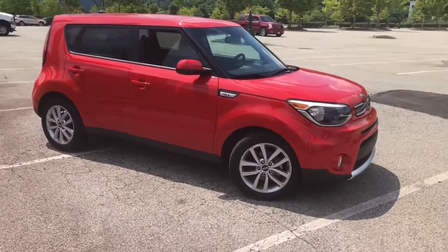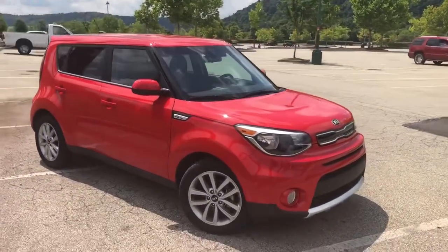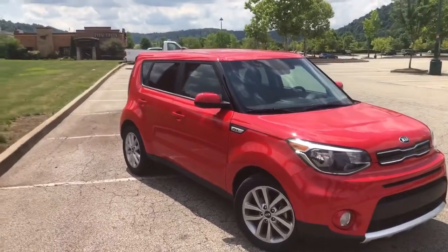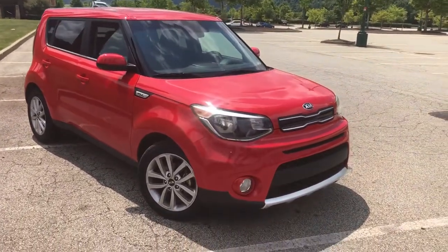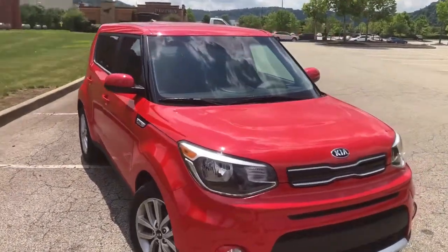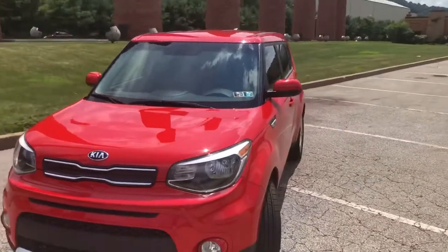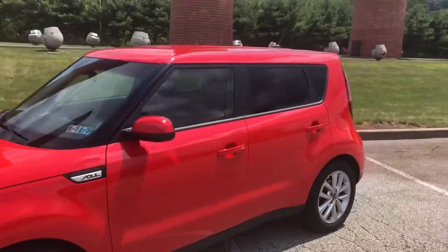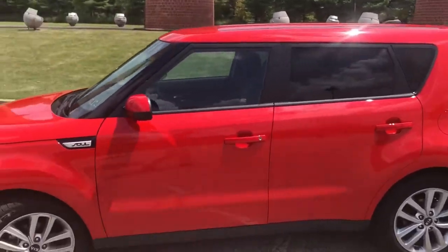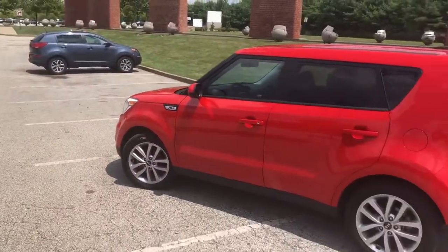My GoPro has a scratched lens and my computer's acting up, so filming with my Canon is difficult. But I really like this car. I think the color is Inferno Red — it is very nice. She's very happy with it. This is quite a good upgrade from the Saturn; it was just showing its age.